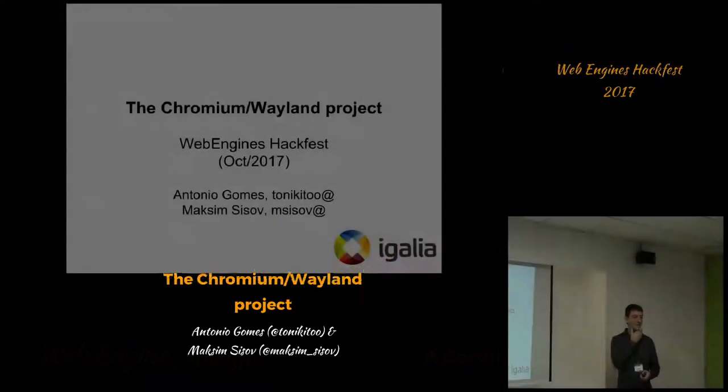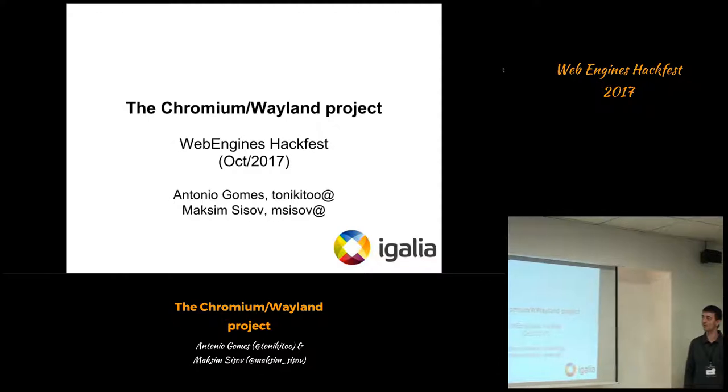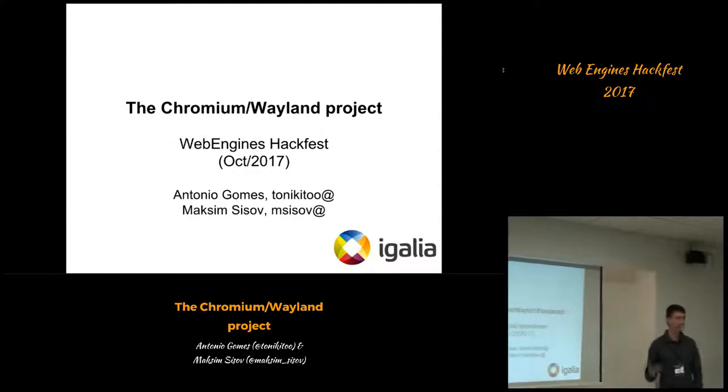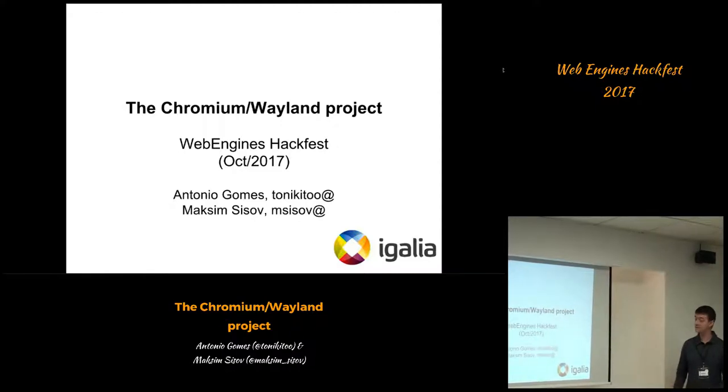Good morning. My name is Antonio. I am here today with Maxine Cizot and we're going to be presenting a project that we've been developing in Galicia for almost one year. The title of the presentation today is the Chromium Wayland Project, and that's what we'll be talking about.